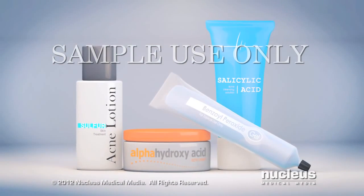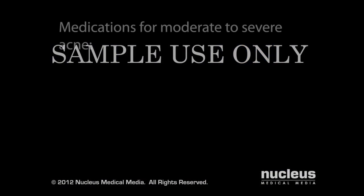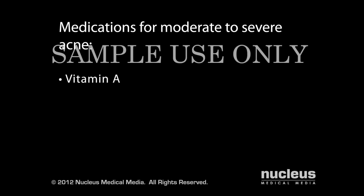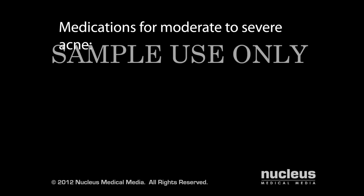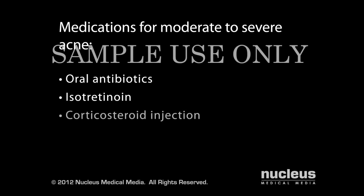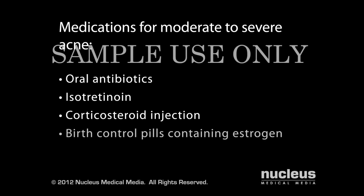These are strong chemicals that may irritate your skin, so follow the directions for use exactly. If over-the-counter products are not effective, your dermatologist may prescribe stronger prescription lotions such as vitamin A, which reduces the buildup of dead skin cells in your pores; topical antibiotics, which kill bacteria on your skin; or a combination of benzoyl peroxide and topical antibiotics. For moderate to severe cases, your dermatologist may prescribe an oral medication alone or in combination with a topical treatment. These medications include oral antibiotics, which kill bacteria and reduce inflammation, and isotretinoin, which is used only for the most severe cases. A corticosteroid injection may be given to relieve your pain and help clear up a particularly large lesion. For women, birth control pills containing estrogen may be prescribed to minimize the effects of testosterone.